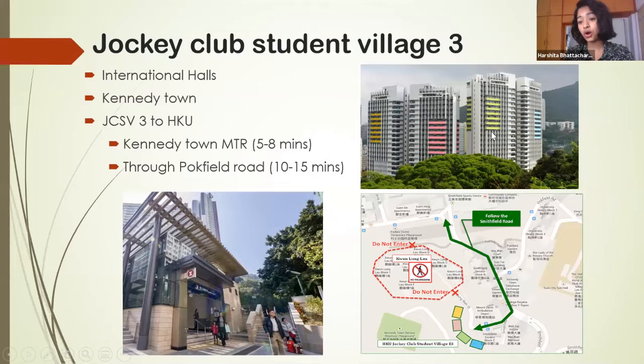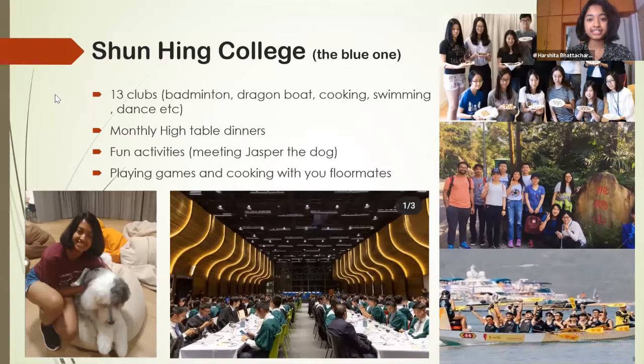I stay at Shanhing, the blue hall. At Shanhing we have 13 clubs — small groups of hall residents who do activities together. There are sporty clubs like dragon boat racing, badminton, and swimming, as well as more casual leisure events like cooking and dancing. I'm part of the hiking and trekking club and the cooking club. We also have working teams that run throughout the year: a media team, art and design team, and event management team.